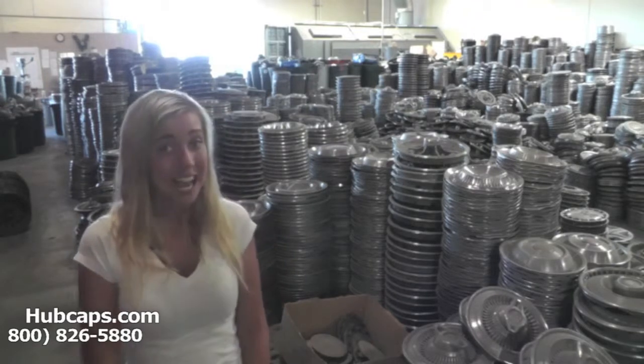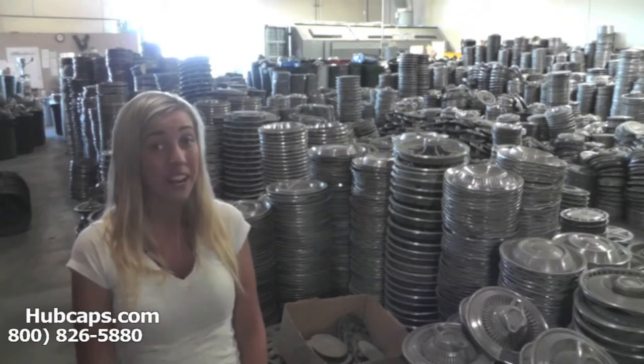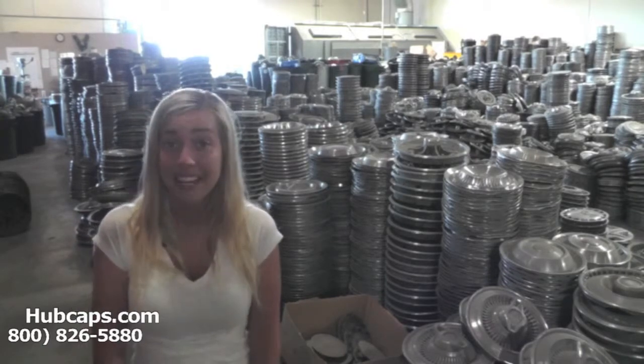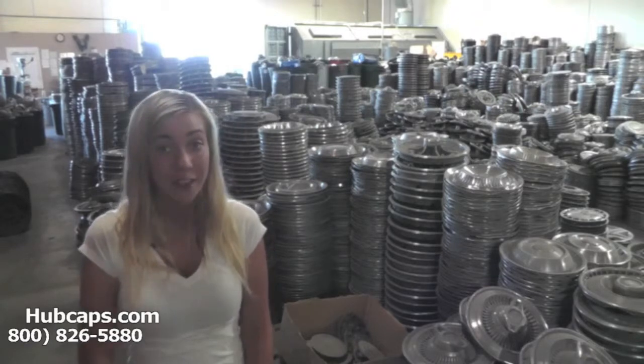So why waste your time and energy, or even get your hands filthy by searching through local junkyards or tire shops, only to find out they don't have what you're looking for?